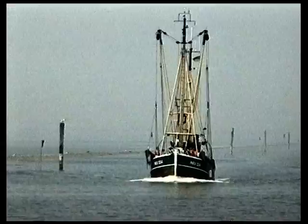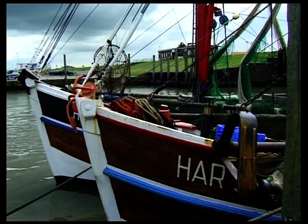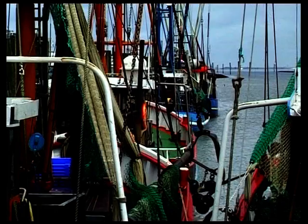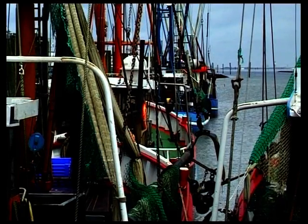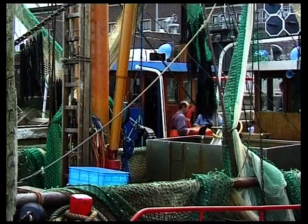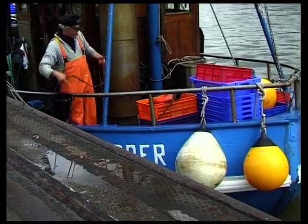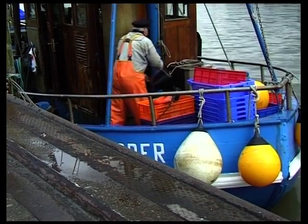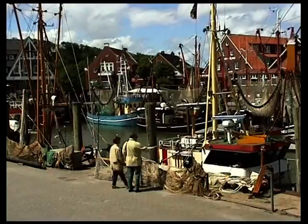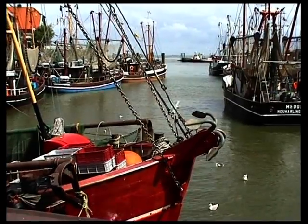Fischkutter und kleine Fischerhäfen am Wattenmeer der Nordsee prägen das Bild der ostfriesischen Nordseeküste. Es sind meistens nur kleine Häfen mit Krabben und Fischkuttern, die eine Hafenromantik wie im Bilderbuch bieten. Zahlreiche Besucher genießen diese romantische Hafenatmosphäre als Tagesgäste oder als Urlauber.